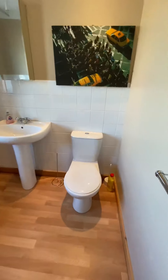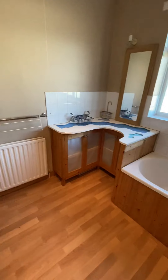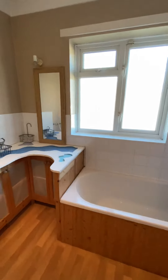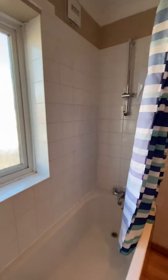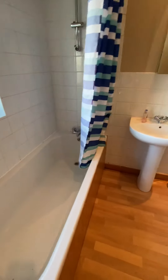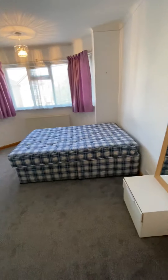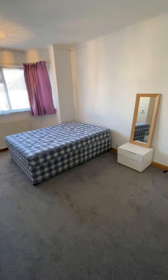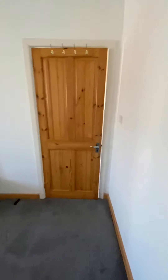The bathroom in particular is very large. You've got a really nice laminate floor, a big unit in the corner, plus a shower over your bath as well. Okay, great house — so if this is of interest we look forward to hearing from you.